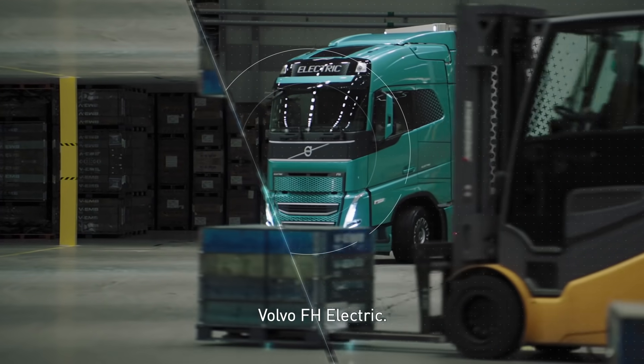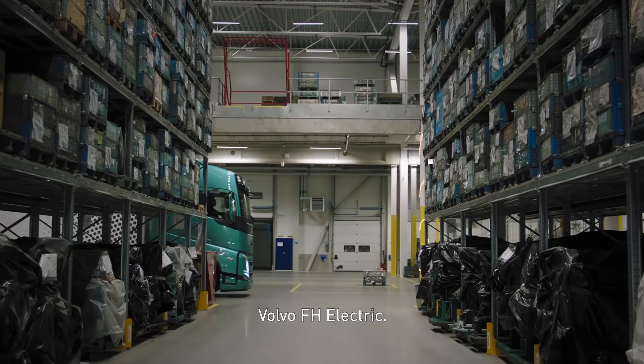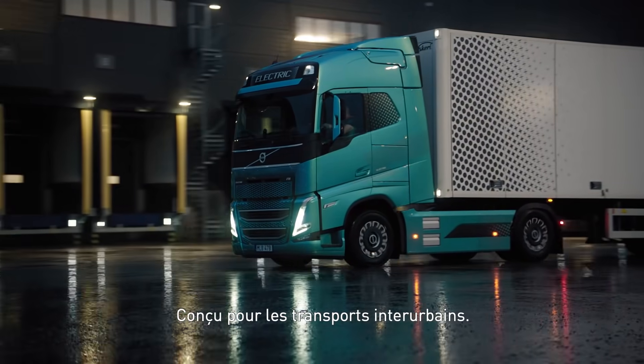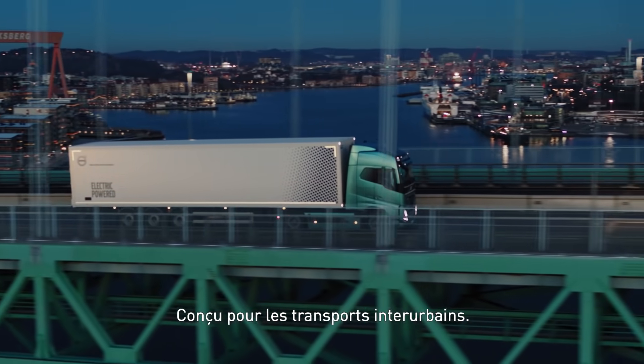Volvo FH Electric. High payload. Excellent comfort. Designed for city-to-city transports.